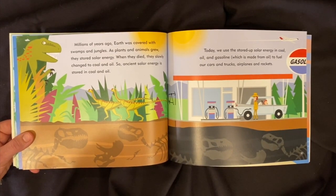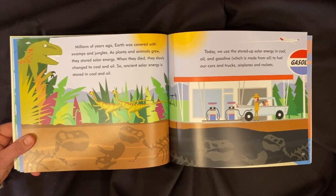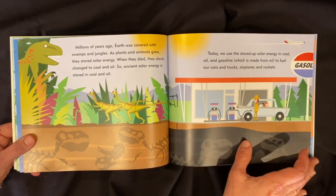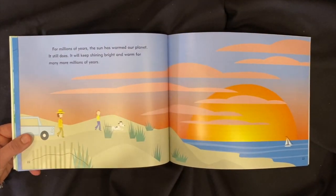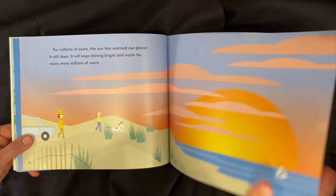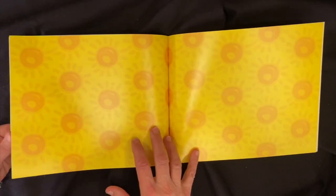Millions of years ago, earth was covered with swamps and jungles. As plants and wild animals grew, they stored solar energy. When they died, they slowly changed to coal and oil. So ancient solar energy is stored in coal and oil. Today, we use the stored-up solar energy in coal, oil, and gasoline to fuel our cars and trucks, airplanes, and rockets. For millions of years, the sun has warmed our planet — it still does and will keep shining bright and warm for many more millions of years. The end.